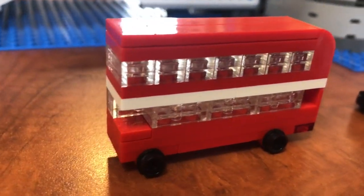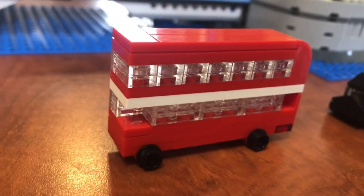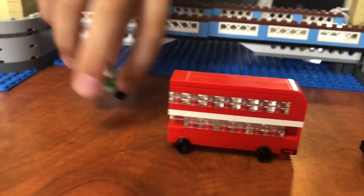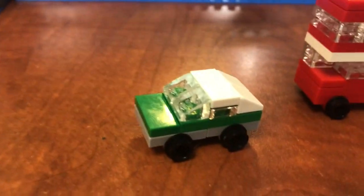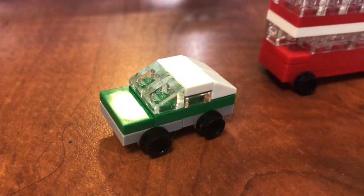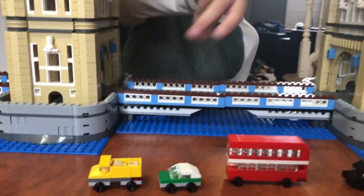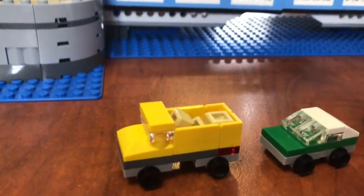Hop on, hop off. I think that one's really cool. There is a normal green little car — looks like a sports car or something. And a little dump truck, with dump stuff in the back.